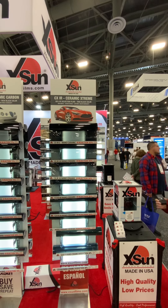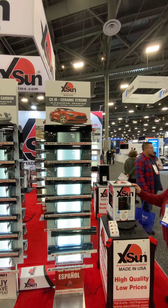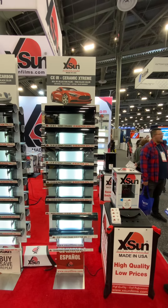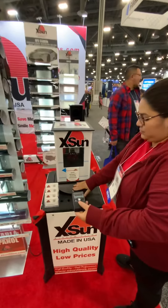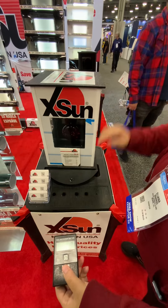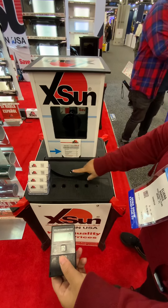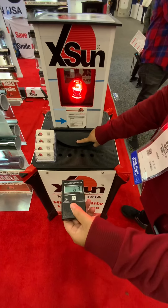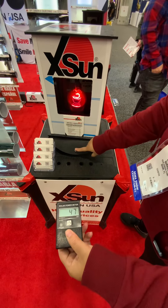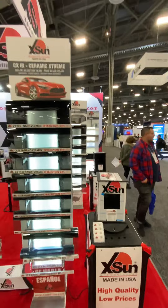This film comes in 5%, 20%, 30%, 40%, 50%, 60%, 70%, and 80%. The 80% has a blue tinge to it. On the BTU meter you can see the glass with the film — this is 80% light transmission almost rejecting 85%. This 20% and 5% CX IR film shows how close to 85% infrared heat it rejects.